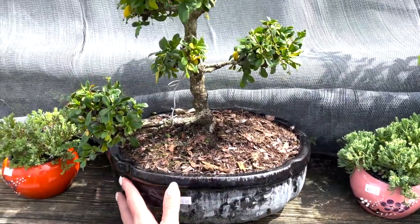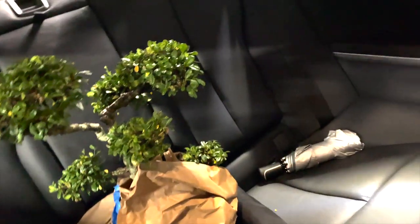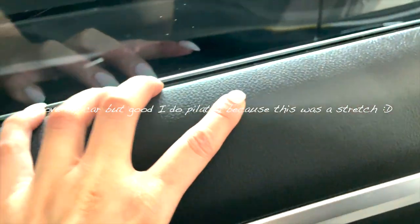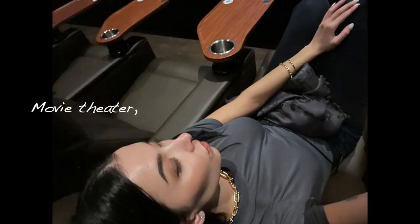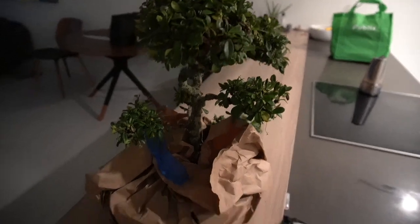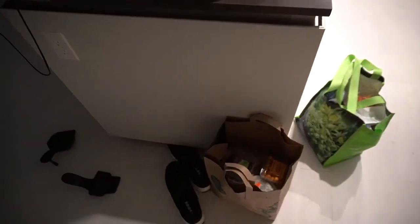I'm about to leave the bonsai here — taking my shoe off to put it back. Gosh, hopefully it doesn't die. I got a bonsai so let's see how long that's going to stay alive.